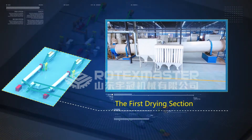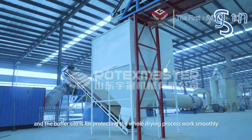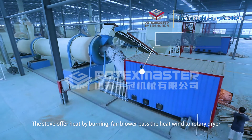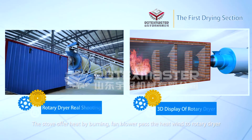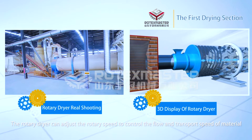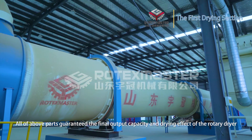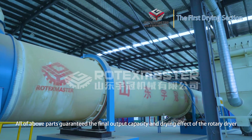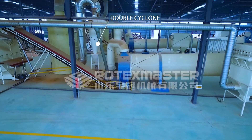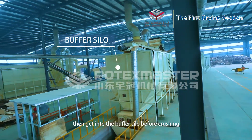First drying section: The raw material is passed into the dryer by a belt conveyor, and a buffer silo protects the whole drying process to work smoothly. The stove heats by burning fuel, and a fan passes the heat into the rotary dryer. The rotary dryer can adjust its rotational speed to control the flow and transfer speed of material, guaranteeing the final output capacity and drying effect. Dust material is collected into a double cyclone and conveyed into the buffer silo before crushing.